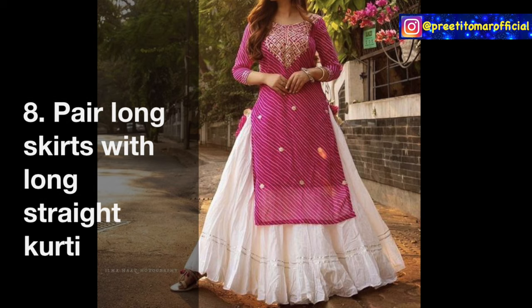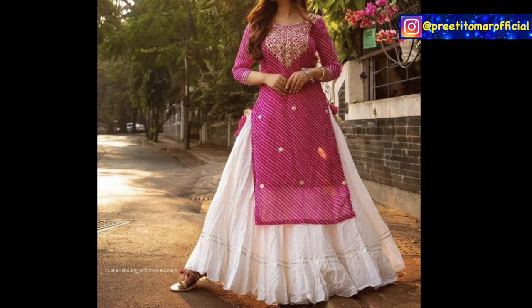Eighth, you can pair your long skirts with straight fit tops. This creates a great party wear look.